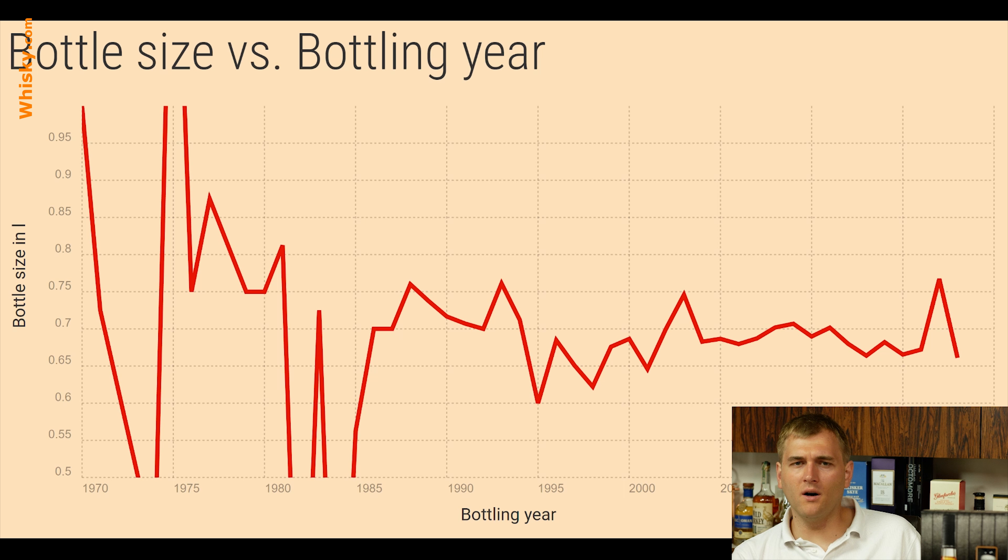Does the size of our bottles change? Is there any difference? Let's look at the chart. I've put the chart down from one liter to a half liter. Sorry for all you Americans who calculate in ounces, but the liter bottle and the 0.7 and 0.75 liter is pretty common in America as well now. So any constrictions here? Bottle size.